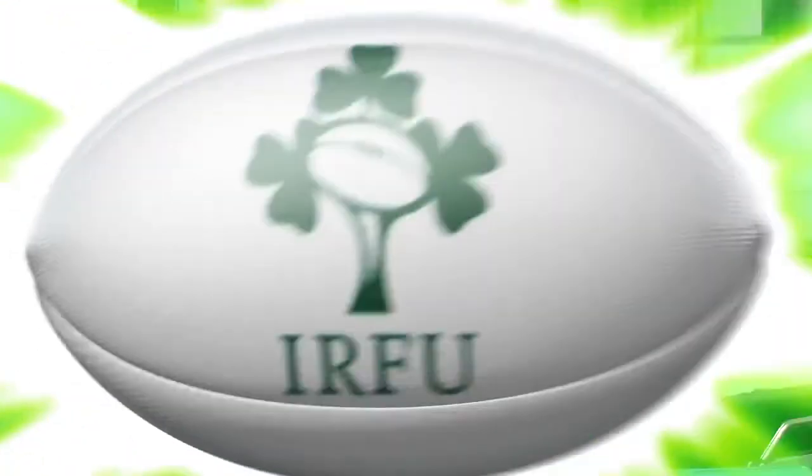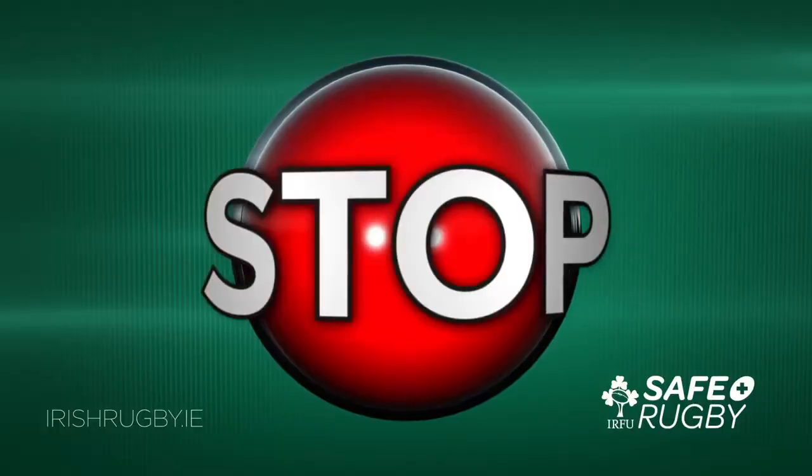Symptoms of concussion can come on immediately or up to 48 hours later, meaning players might be at school or work when they experience them. Now that we know what concussion is, how it is caused, and the signs and symptoms, we can look at your role in the first of the two relevant guidelines — Stop. To explain further, here is leading international referee Johnny Lacey.